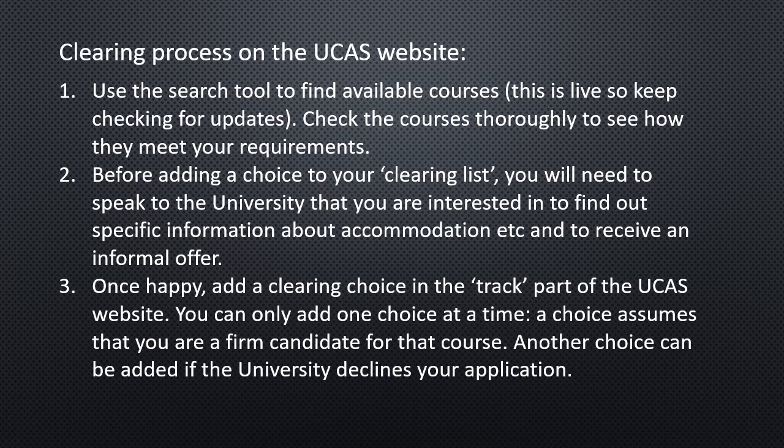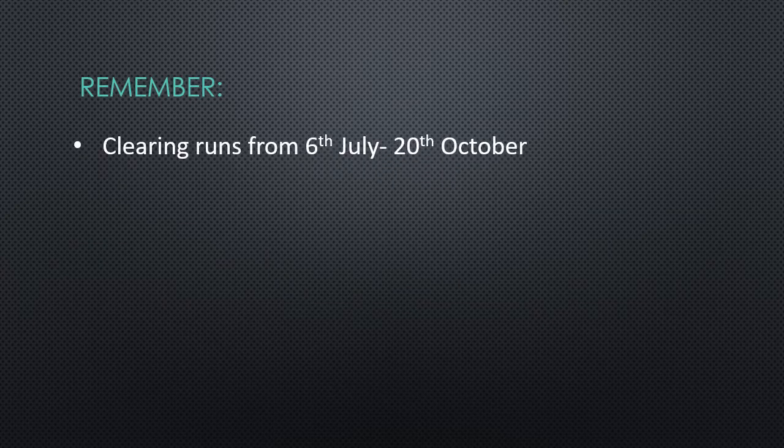Once you're happy with a course, you need to add a clearing choice into the Track part of the UCAS website. You can only add one choice at a time — this is different to the winter application process where you could choose three. By putting that choice in, you are saying yes, if you accept me I'm coming to university. The only time you can change that is if the university declines your application — if they say no based on your expected grades or if spaces have gone — then you go through the process again and find something else.